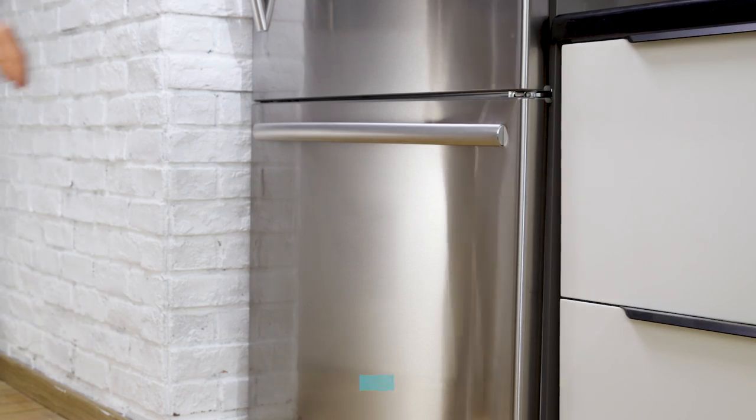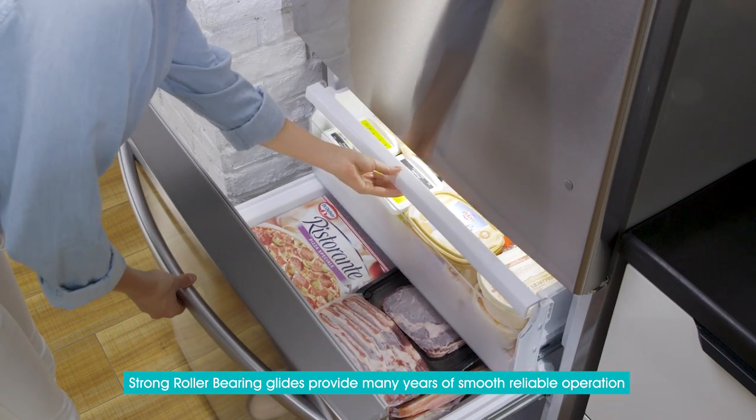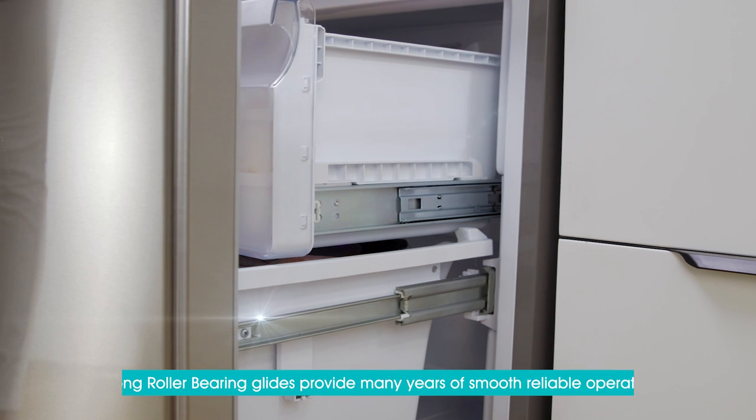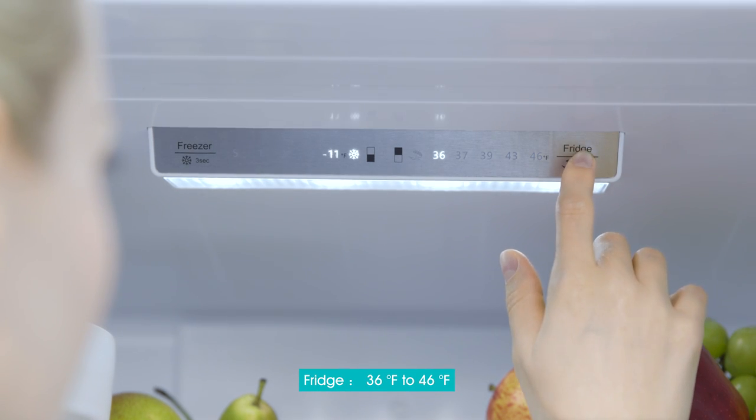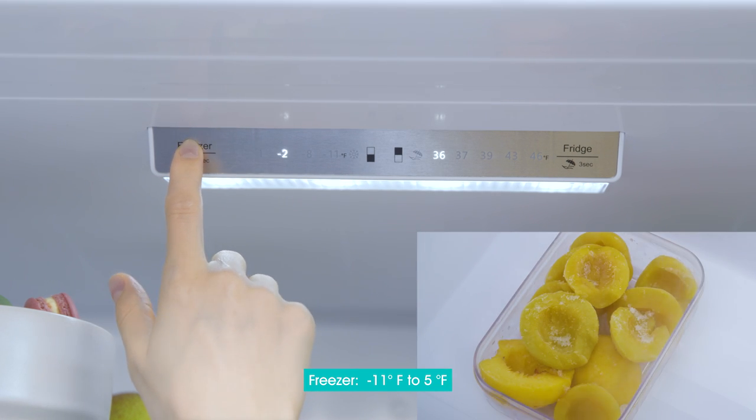The freezer drawer slides on strong roller bearing lines, providing many years of smooth, reliable operation. Press the fridge button to set the refrigeration compartment temperature. The freezer button sets the freezer temperature.